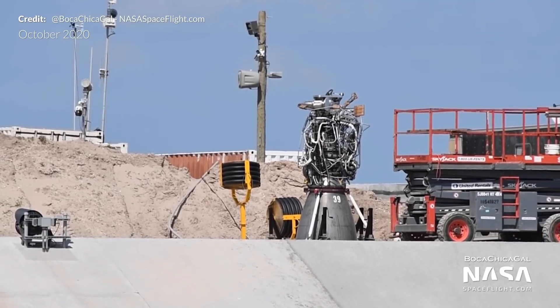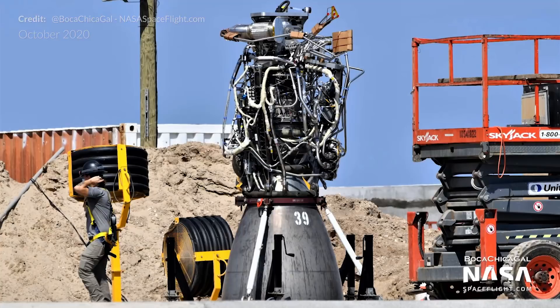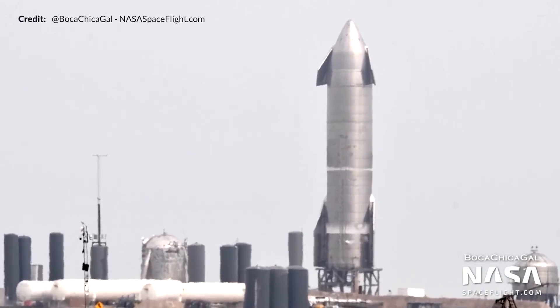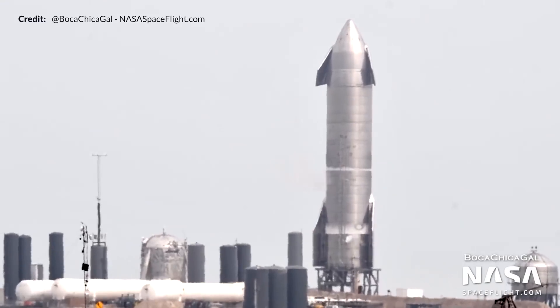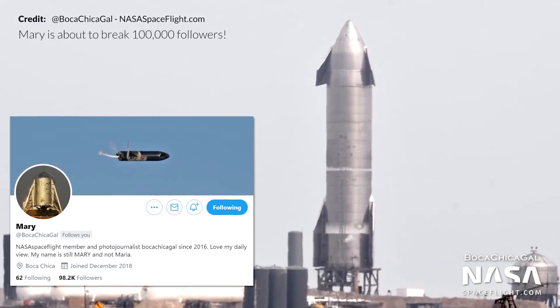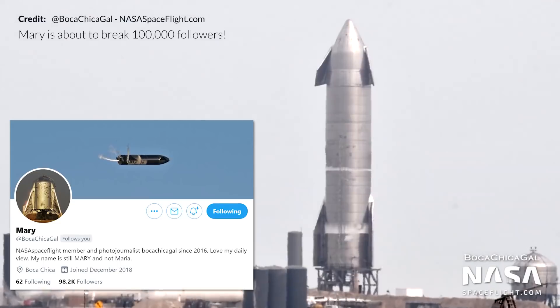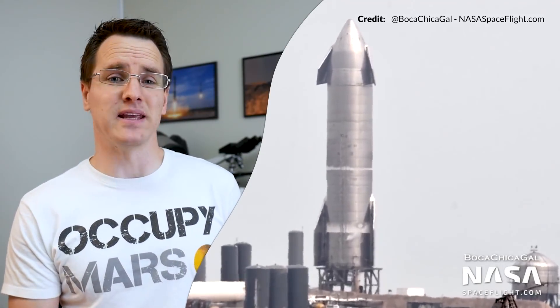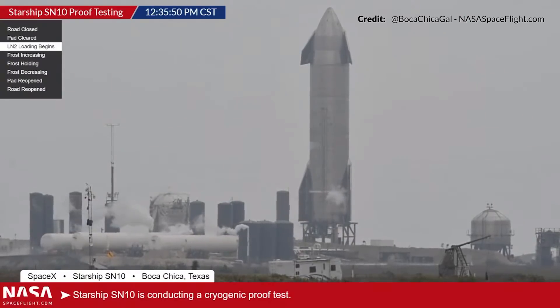On Monday, SN10's testing campaign began with a cryogenic liquid nitrogen pressure test. As always, Boca Chica Gal out there with NASA Spaceflight recording the action — thank you Mary as always. Early Monday morning the road and beach were closed, with the test beginning around midday. We saw a small line of frost at the base of the liquid oxygen tank indicating that filling of the tanks had begun, and the three engine chill vents then opened up one at a time.